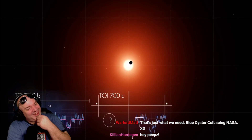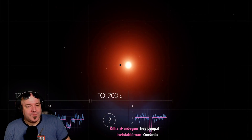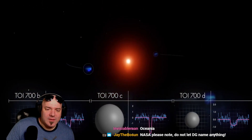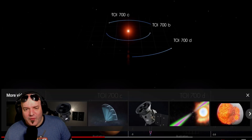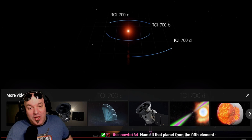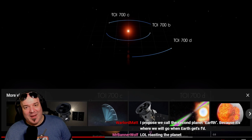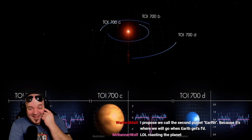Another set revealed a second planet named TOI 700c, a little farther out. The deeper, shorter transit means it's larger than the first, and its orbital plane is slightly tipped. A final set of transits showed TOI 700d orbiting even farther out. TESS observed this system for nearly 11 months and saw each planet transit multiple times. Scientists determined the inner and outer planets are almost Earth-sized and may be rocky; the middle world is more than twice as large.